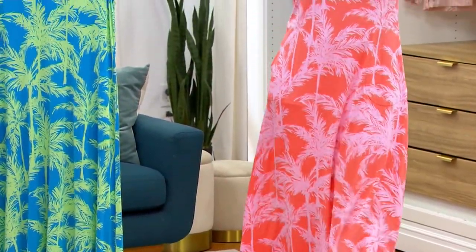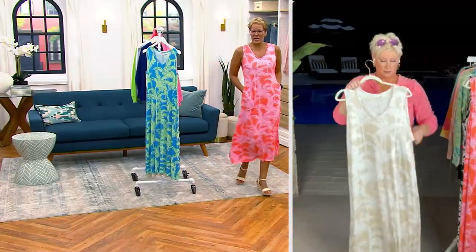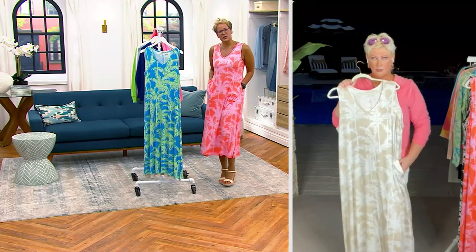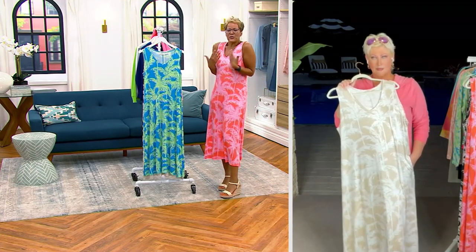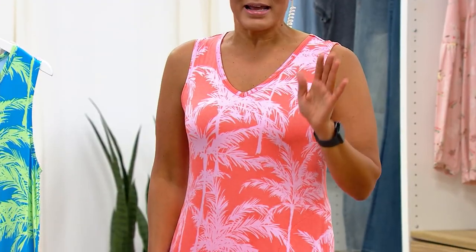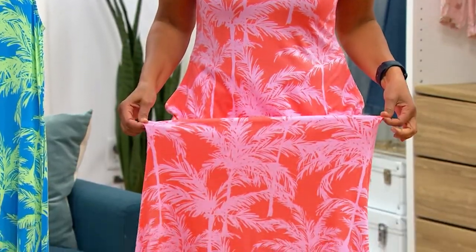You're on the cruise, and maybe there's the little disco, or you're going to see a concert, or there's a beautiful concert in the park — and it just feels so great on your body. It's under $60. It looks so pretty.